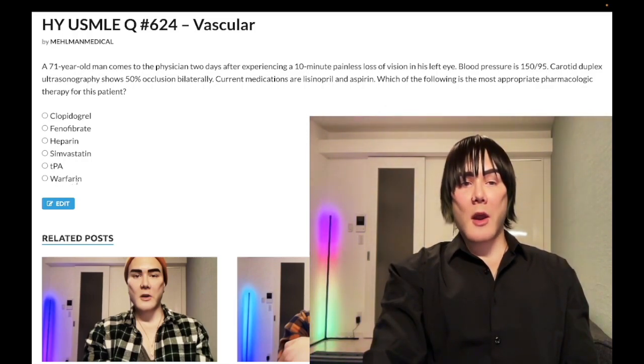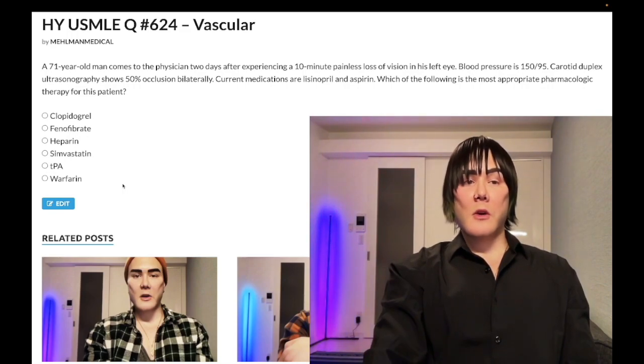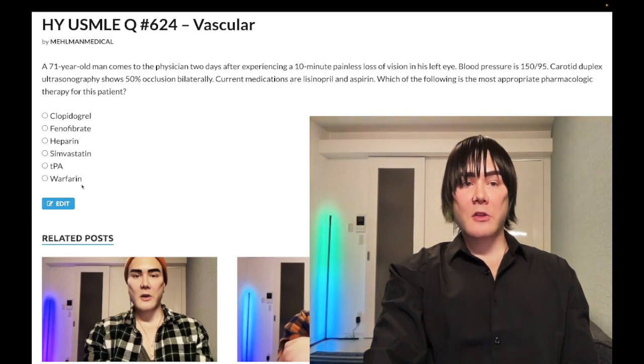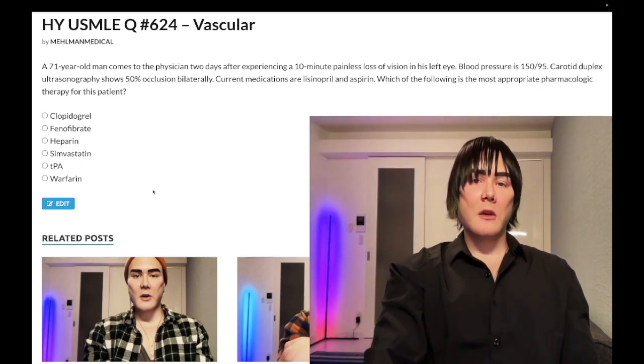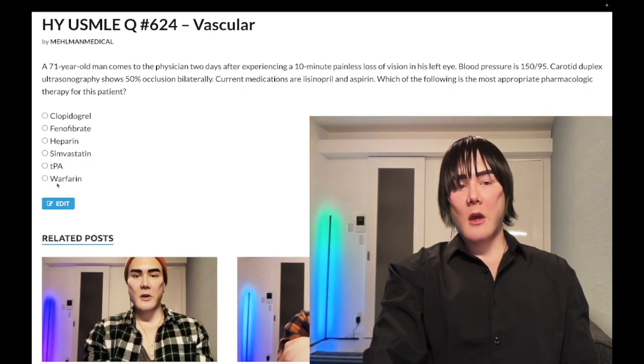Wrong answer: warfarin. It has a myriad of uses. If a patient has had a DVT, we give heparin initially and the patient goes home on warfarin. Warfarin is also given to patients with atrial fibrillation who have an elevated CHADS-VASC score, and for prosthetic valves — those are high-yield indications. Mechanistically, it inhibits vitamin K epoxide reductase, and it is teratogenic.